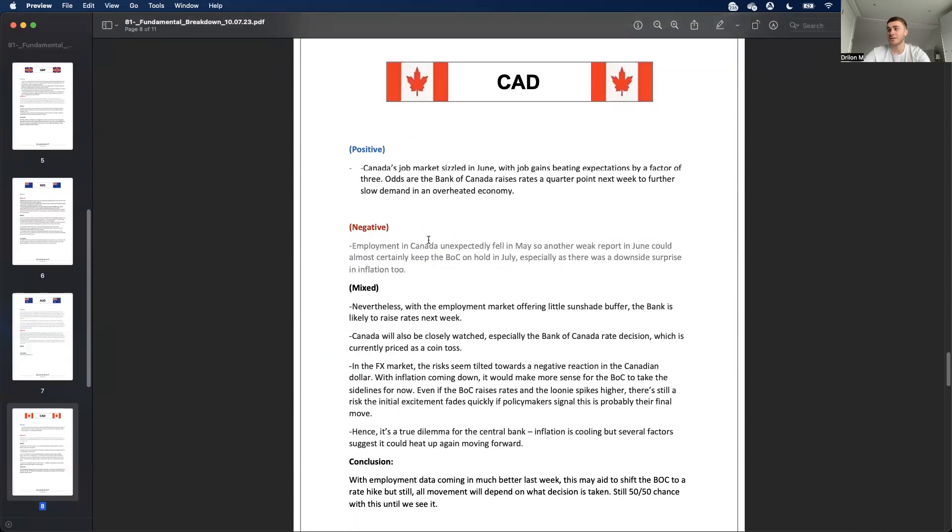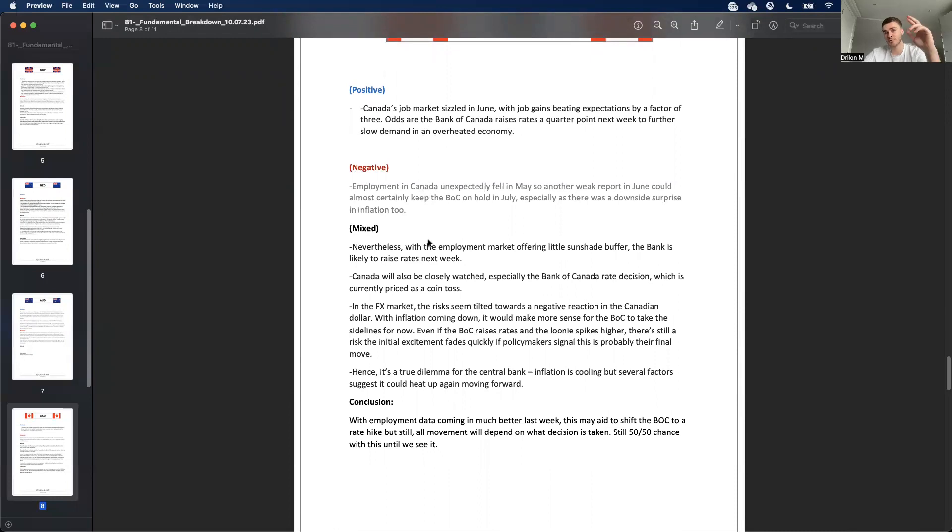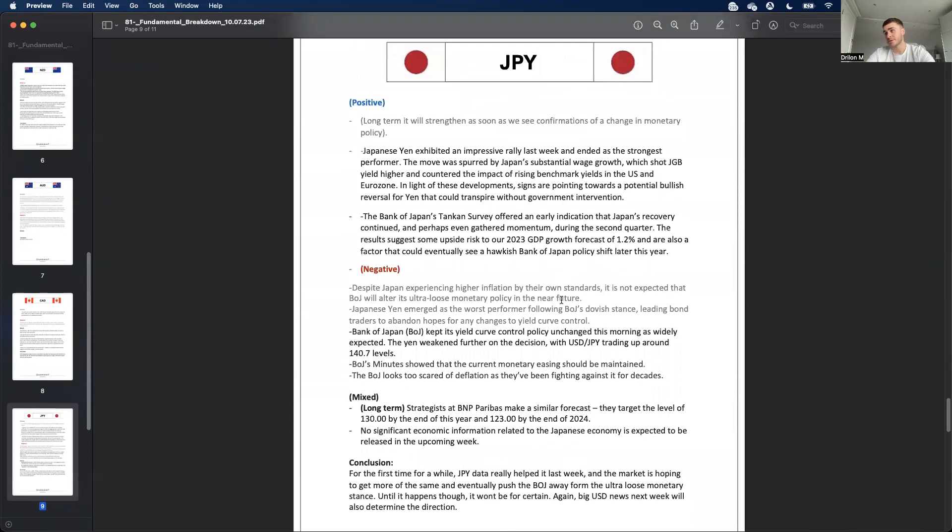For the Canadian dollar, similar to NZD it's mixed — I'd say a 50/50 chance of either decision. We could get a zero basis point hike, which is a pause, or a 25 basis point hike. If we get the rate hike it could give the Canadian dollar strength. If it's a pause with dovish commentary, that's negative for the currency and it could drop off.